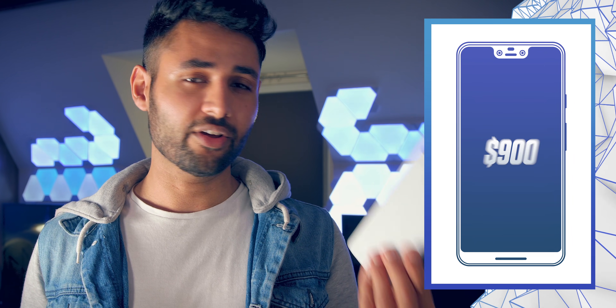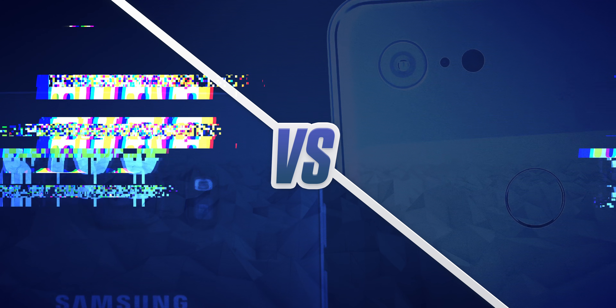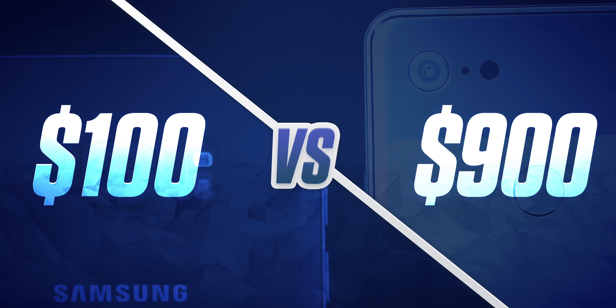I want to prove a bit of a point in this video. This right here is the Galaxy S7, which can now be had on eBay for about $100. And this is the Pixel 3 XL at $900, but still considered by many to have the best smartphone camera on the market. I'm going to show you just how close you can get in terms of picture quality by just editing the photos in a few key ways.